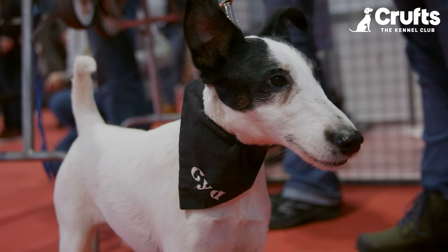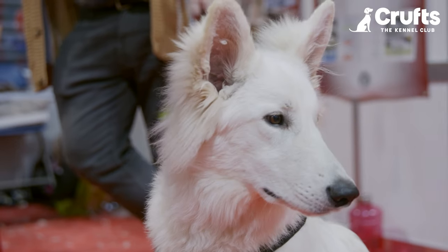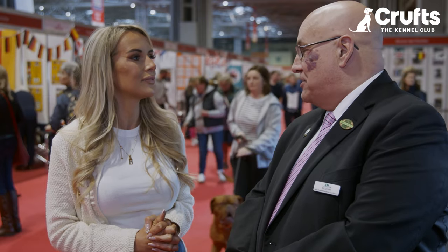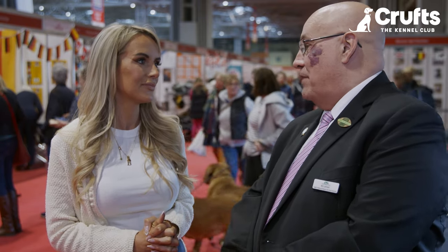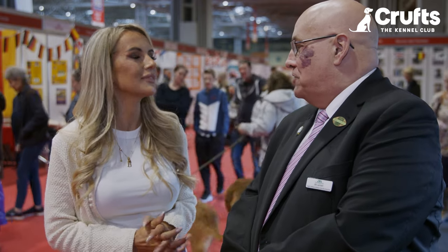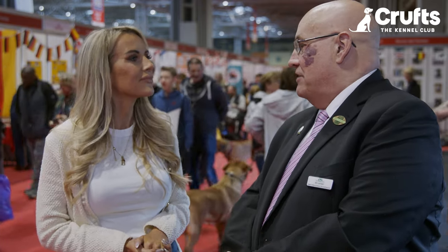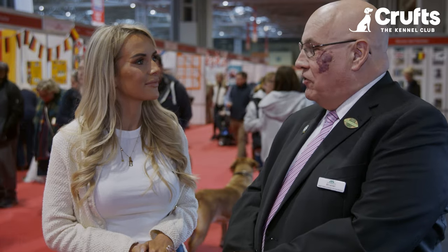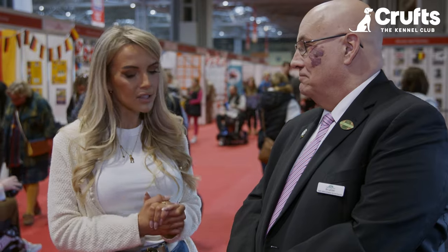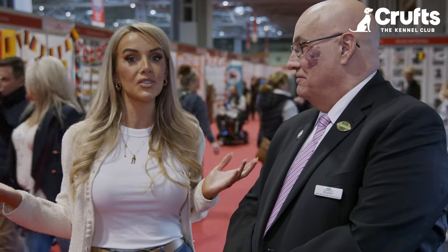What would you say to everyone to get them down to Discover Dogs? Why should they come and visit this part of Crufts? It's an excellent opportunity to talk to people who know the breed inside out — they know the good points and the bad points and will give you honest advice. Buying a dog is such an important thing; the dog is going to live in your family for the next 10 to 15 years. You've got to make the right choice. Thank you so much — I feel like that's opened our eyes so much more. Come down to Discover Dogs!